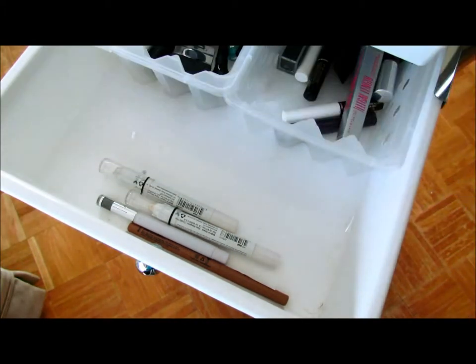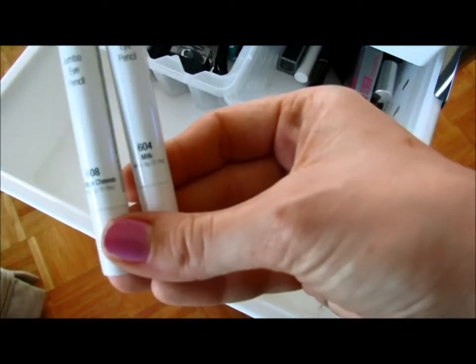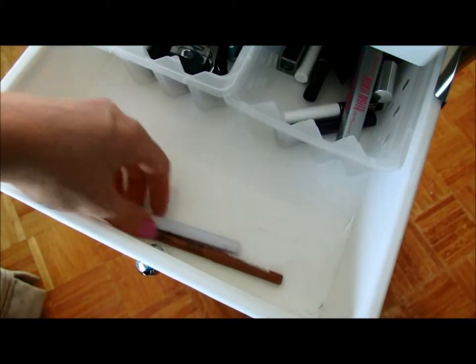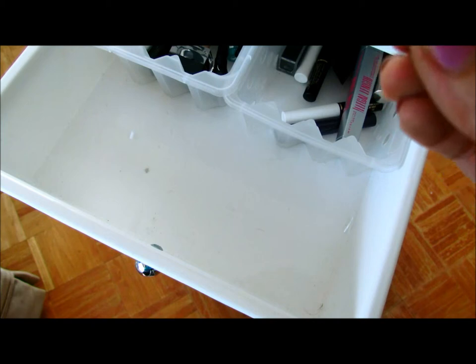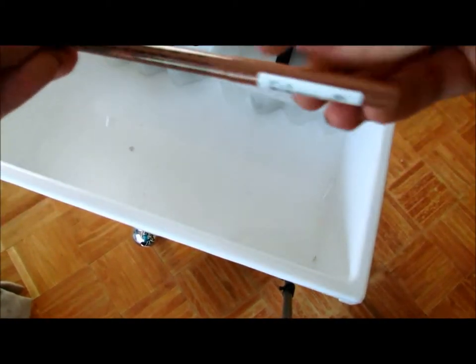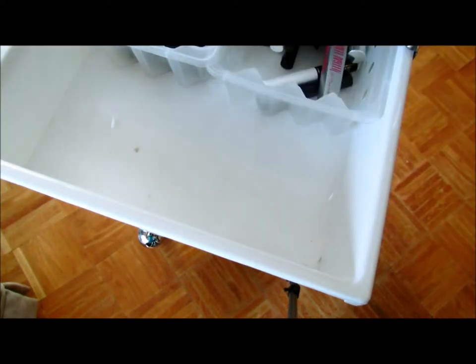These 99-cent ones are okay, I'm not really a fan. I also have two NYC Jumbo Eye Pencils in Cottage Cheese and Milk — not sure why they're in this drawer, probably need to be relocated. The only lip liner I own is the NYC Retractable Lip Liner in Vanilla Sky. I also have the Elf Loose Eyeshadow in Black Licorice.